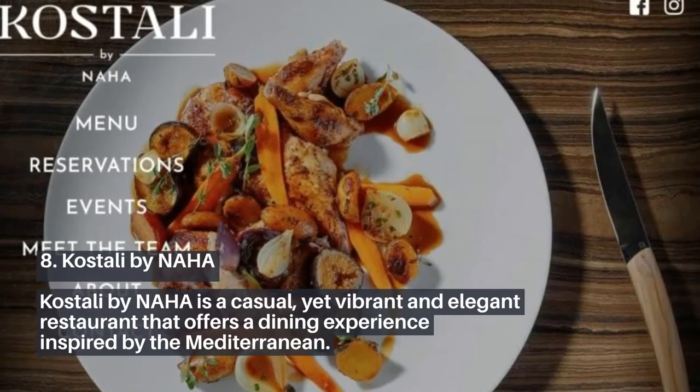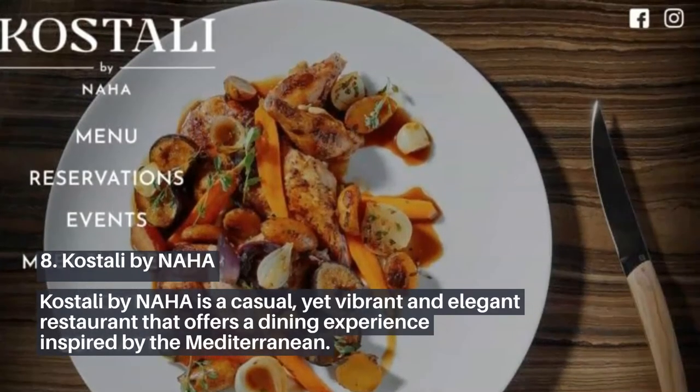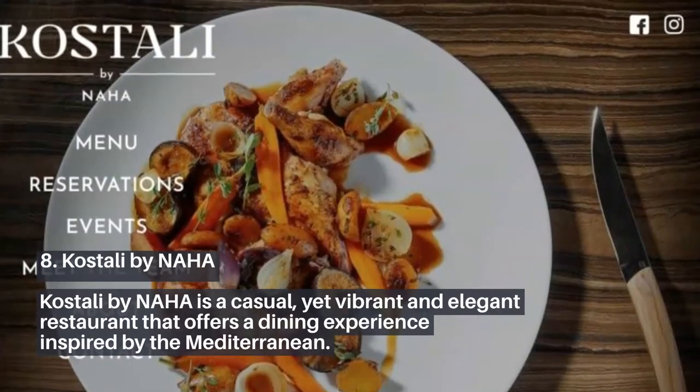8. Costali by Naha. Costali by Naha is a casual, yet vibrant and elegant restaurant that offers a dining experience inspired by the Mediterranean.